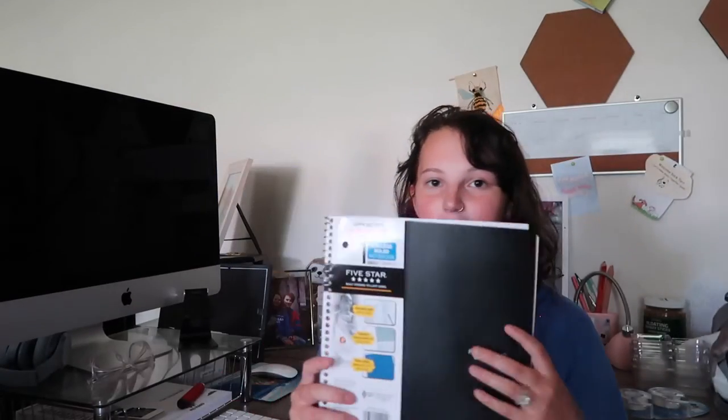Then I just got a one-subject Five Star notebook, college ruled. I don't really need a notebook because I'm gonna do most of my notes on my tablet, but I just wanted to have one just in case. This binder is just a white binder, same as the other one but in a different color — also just for a textbook. And the last thing from Walmart was this purple binder. It's big — a two-inch one — because my bio textbook is huge.